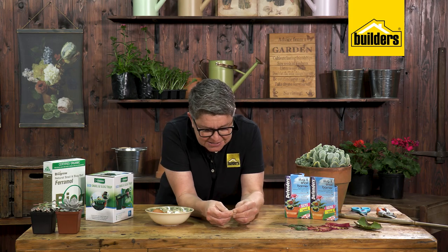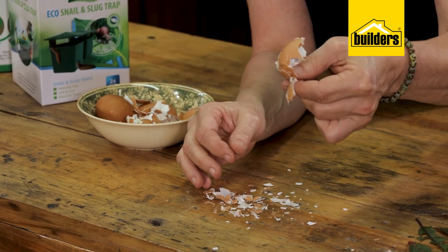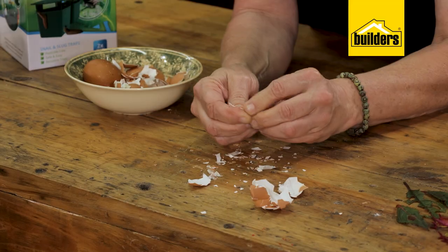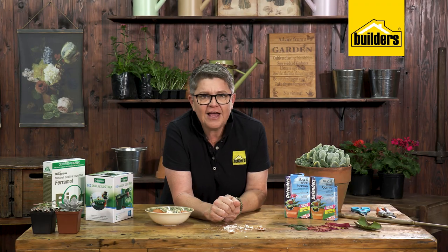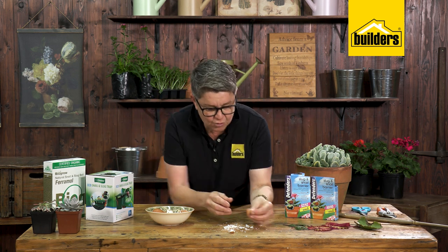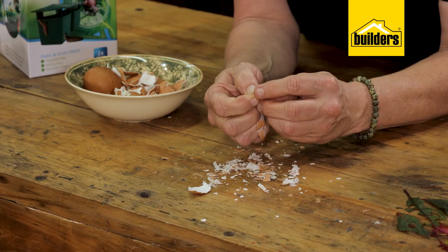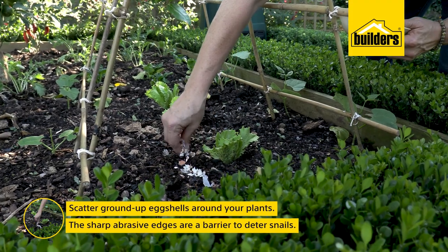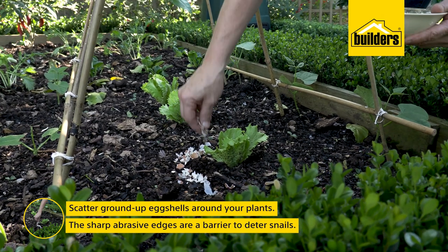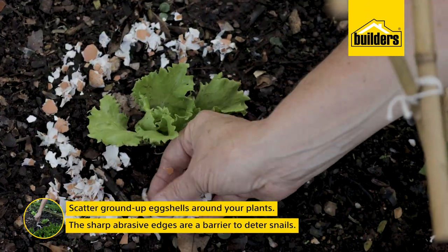Method two — probably the best and easiest — is eggshells. The most important thing is to crush them really fine and make sure they're very dry. Pop them into a bowl and leave them out in the sun to bake. The drier they get, the sharper the edges become, and snails hate walking over the sharpness because it hurts their underbelly. Place a very thin layer around your plants to create a little electric fence that protects them.